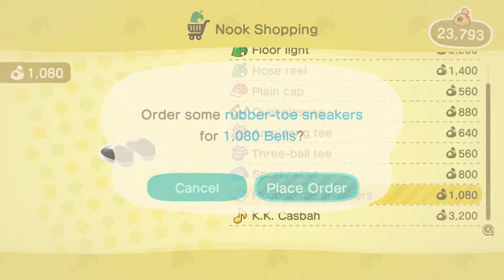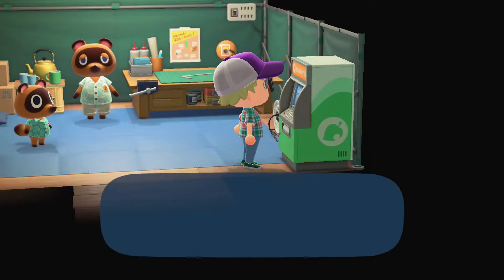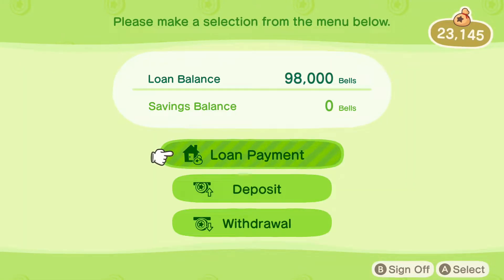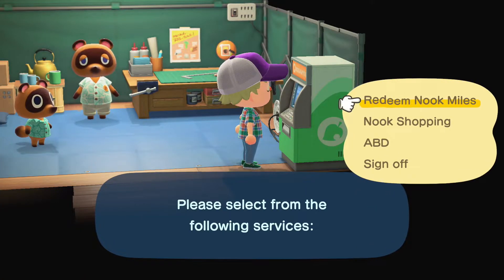Why not treat ourselves just a little bit? Not right now on that other thing — let's peace out on that. But why not treat ourselves to a new pair of shoes, right? We haven't done too much of that.